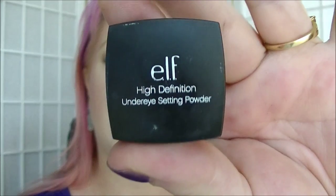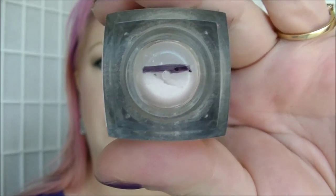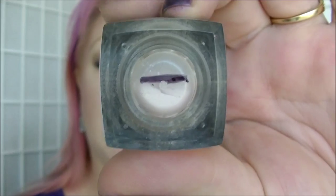Then we have my ELF Under Eye High Definition Setting Powder. According to the back, I have about that much left — so it's not completely full, I have been using it for a little while. I don't think it should take that long to finish, especially since I'm going back to school and there are at least two days a week I'll be wearing makeup.